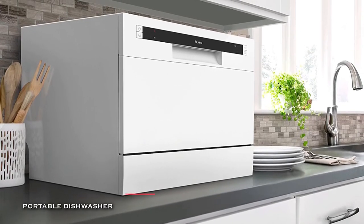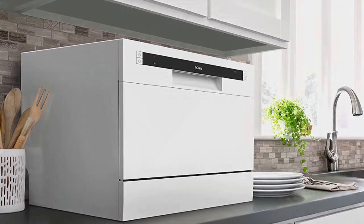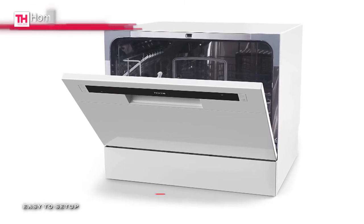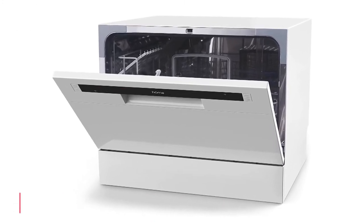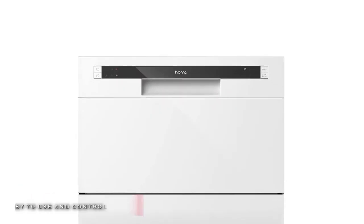normal, ECO, glass, speed, and rinse for the options, and its delay button lets you postpone the wash cycle for added flexibility. Plus, it also features a quick connect assembly with accessories including an inlet, drain hose, and a faucet adapter for water lines with parts that can be taken out.